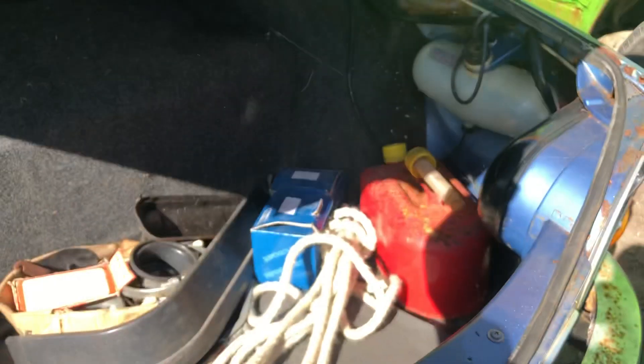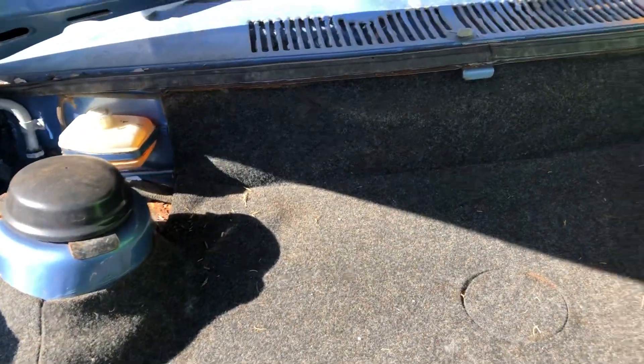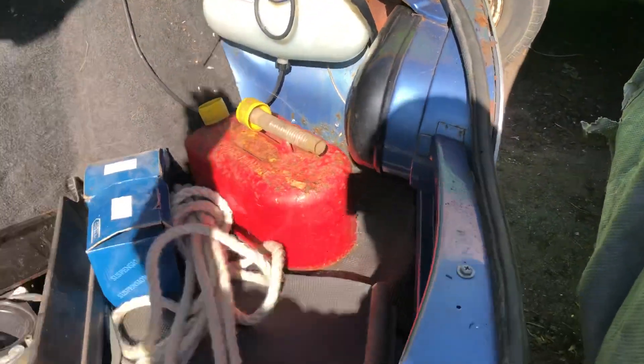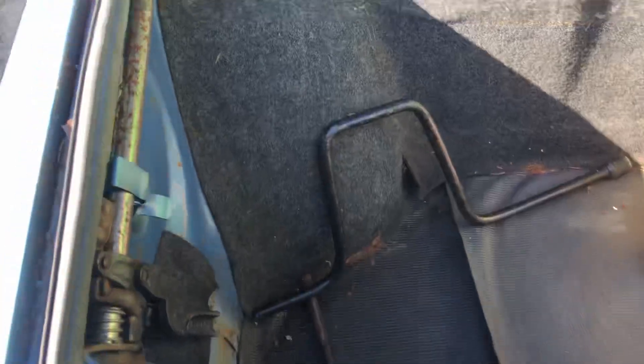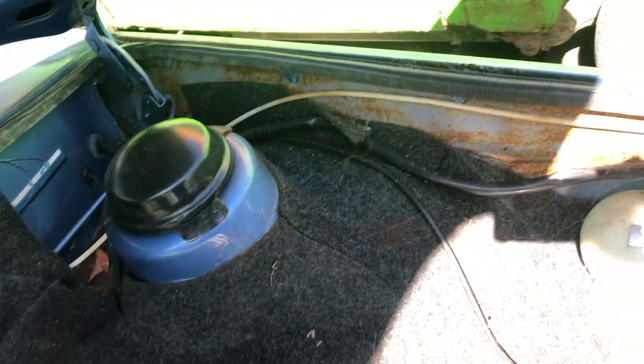Let's have a look in the luggage boot - see if there are any goodies in there. Again this is the first time in five years I've even been in here. Decent slam panel. Never been involved in an accident. Inner wing - quite good. That's just surface rust there.